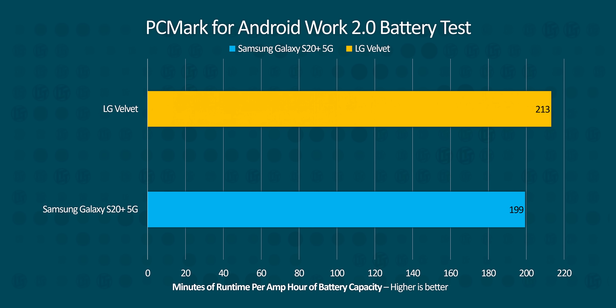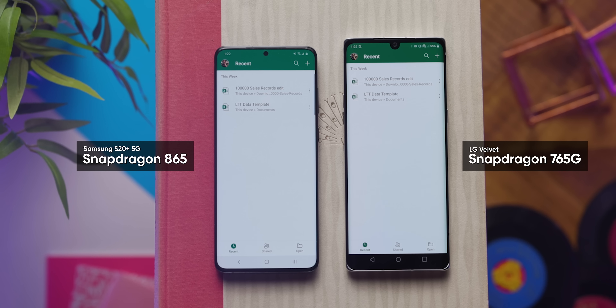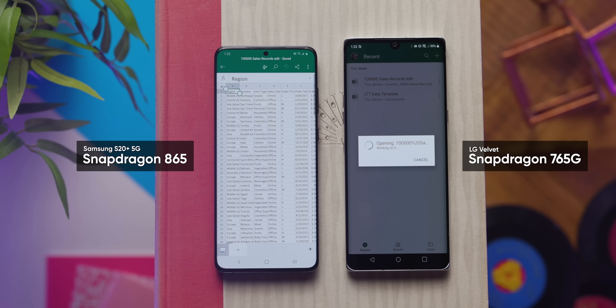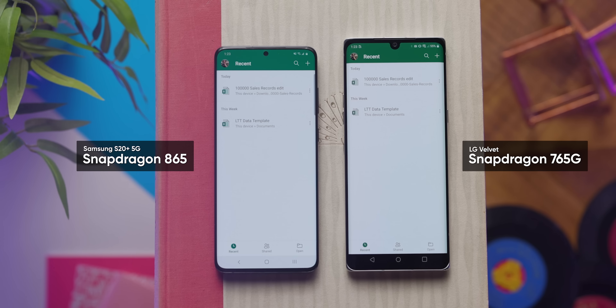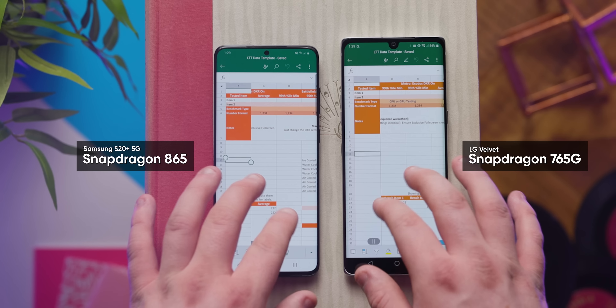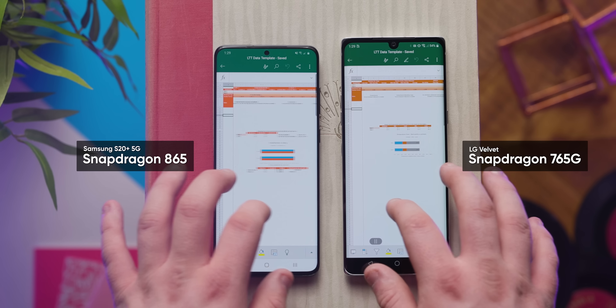Next up is word processing in both Microsoft Word and Excel. We loaded up large documents to test loading speed, and the results were similar to our last test, with the Velvet falling slightly behind — more so in the 100,000-line Excel sheet. Smaller sheets like our benchmarking results templates loaded nearly as fast on both devices, but once you start moving around graphs and the frame rate drops, the weakness of the Snapdragon 765G starts to show.